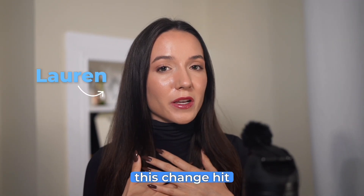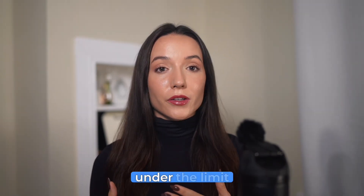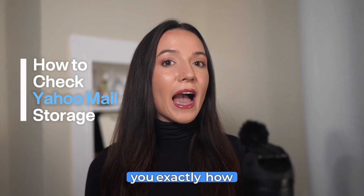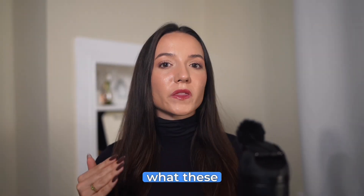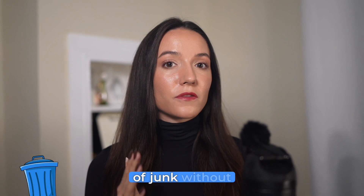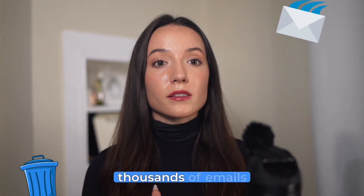I'm Lauren, and when I saw this change hit my account, I had to scramble to get under the limit without losing important emails. Today I'm showing you exactly how to check Yahoo mail storage, what these new limits mean, and the fastest way I found to clear out gigabytes of junk without clicking through thousands of emails.